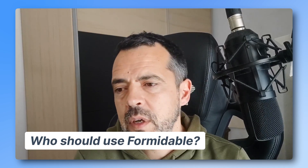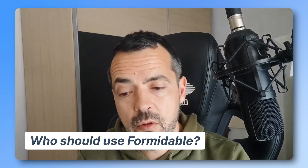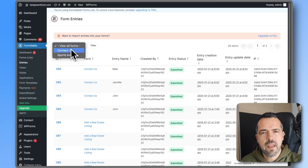Of course, if someone wants to create a simple form, go to the Formidable free version — a lot of fields there. You can do a normal form for contact form stuff and so on. I think the free version allows you to get the entries too, to have the entries table.